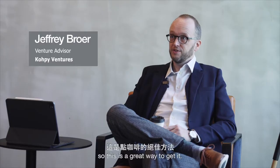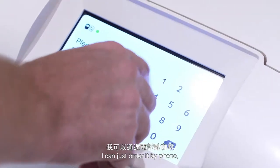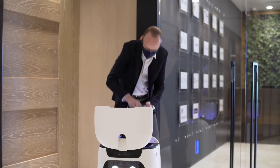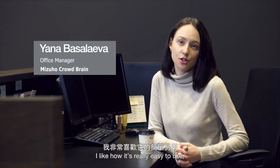I like my coffee hot and fresh, so this is a great way to get it. It's very convenient. I can just order it by phone and then I get a notification when it arrives, so I can keep working until it arrives. I like how it's really easy to use,